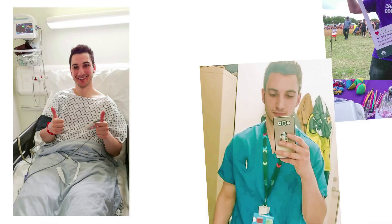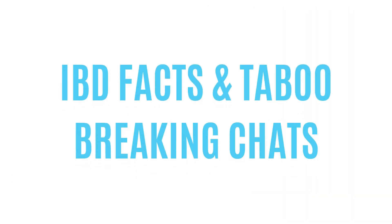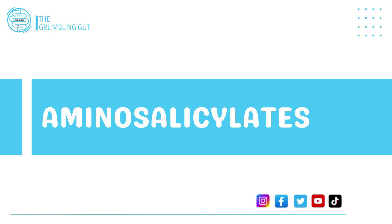Hi guys, welcome back to my channel. My name is Ziad, Crohn's disease patient, NHS worker and educator, bringing you IBD facts and taboo-breaking chats. Don't forget to like, comment, share and subscribe to my channel. So let's get started. The first type of medication we're going to look at is aminosalicylates.